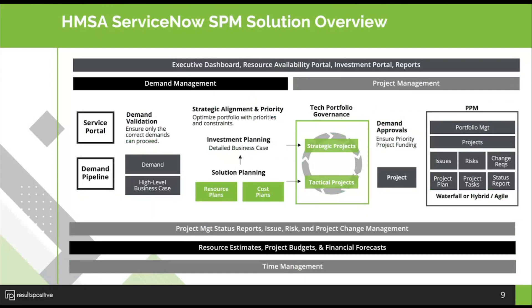Next, we want to highlight the overall solution that was originally implemented as well as the current state. The Strategic Planning Workspace is being reviewed for implementation shortly. Looking at the overall solution: first and foremost was demand management — having the Service Portal as the one central place where demands come in, then going through a process to analyze, score, and prioritize those demands to make decisions, and then creating the project once approved to manage it with a consistent status report.